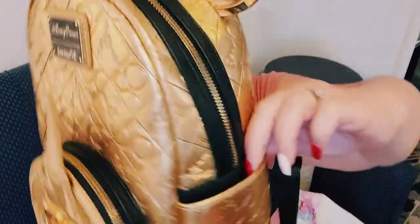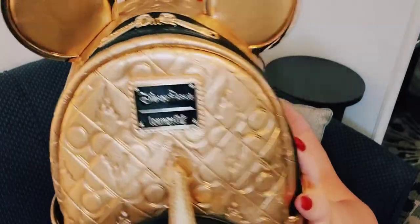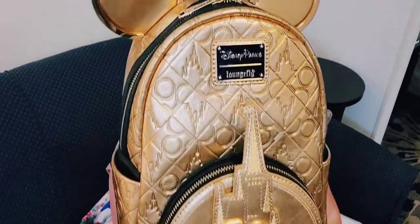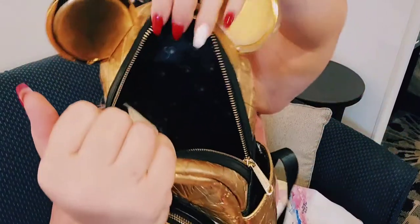The pockets have magnets on both sides to keep them closed, and there's a really big roomy front pocket. The pattern shows Cinderella's Castle with the 50th anniversary design where the numbering looks like little Mickey heads. The hardware on the straps is heavier 24-karat gold-plated clasps — heavier than the regular Loungefly hardware. The inside is black and says '50th' — no inside pocket.